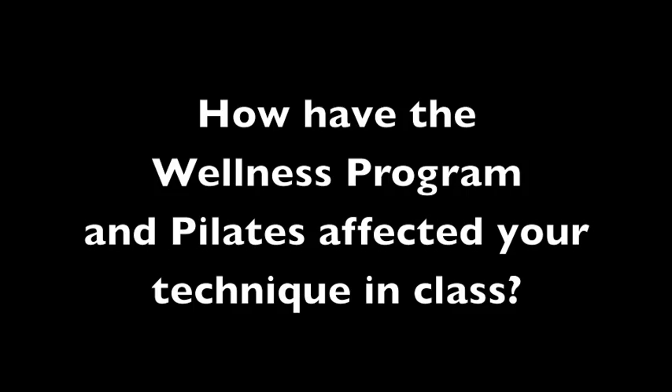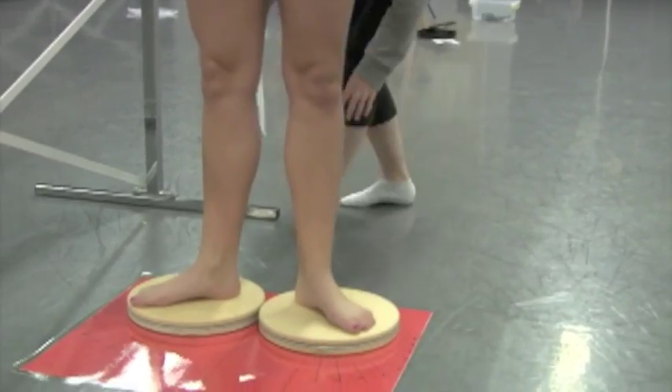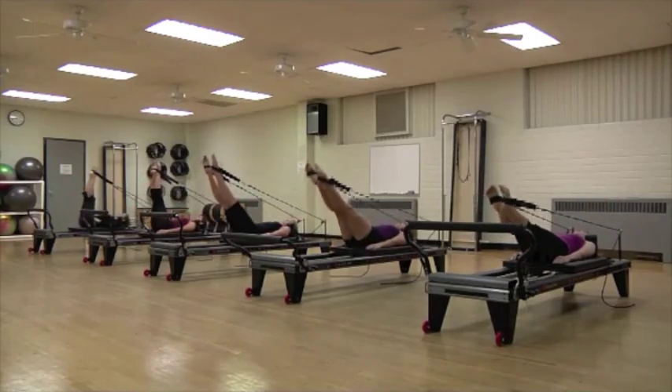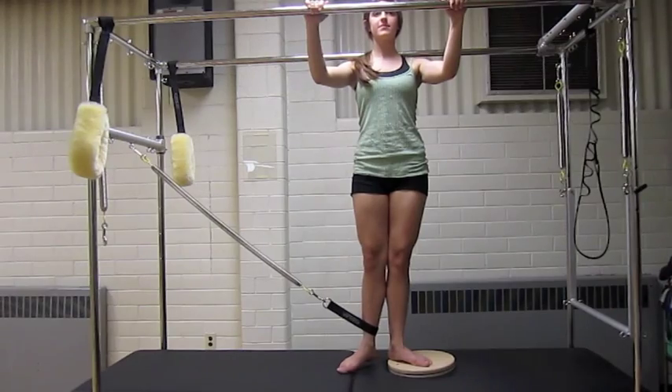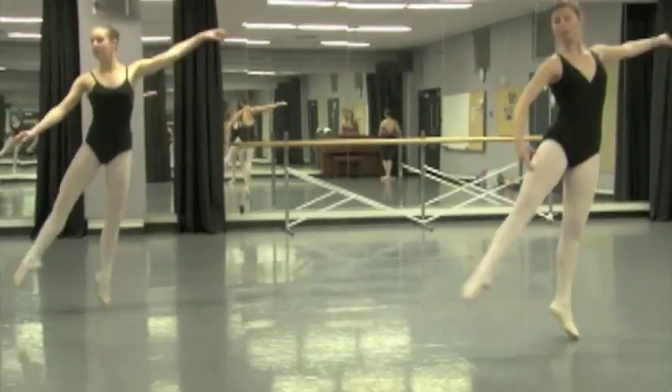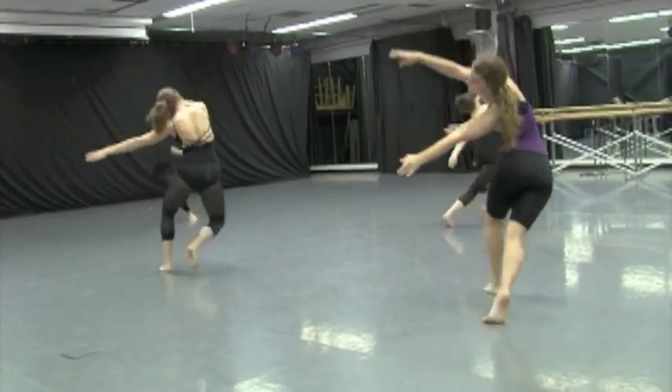For me, the wellness program — I've been noticing a lot about my external and internal rotators, which I realize has really affected my turnout. I don't have the greatest turnout, so I've been using those exercises. I'm learning more educationally about what muscles are there, how to strengthen them and which ones to strengthen. That has helped me in technique with pirouettes and across-the-floor combinations.